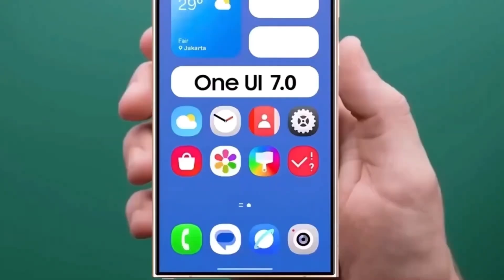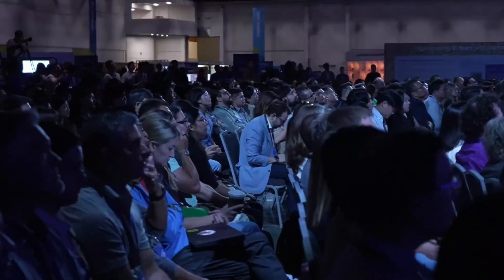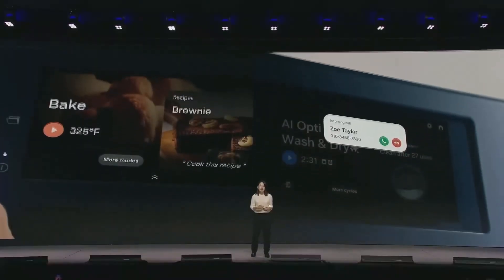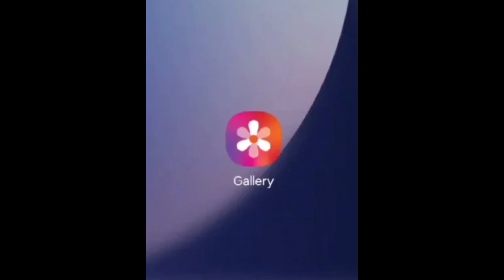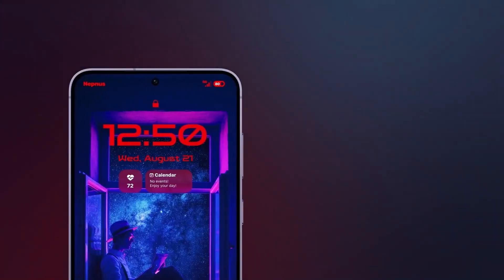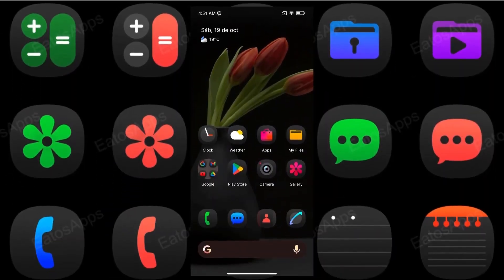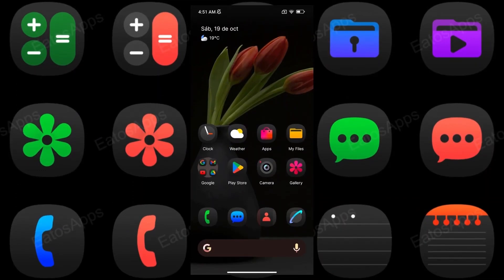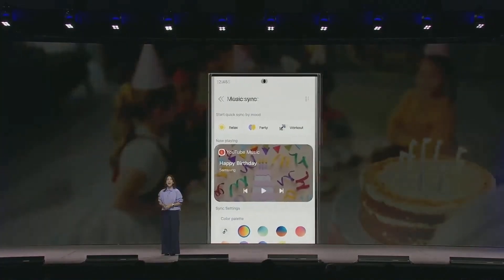Today, we're focusing on one particular change that's causing a stir: the redesigned icon for Samsung's stock gallery app. As many Galaxy users know, the gallery app is a staple, used to store and manage photos and videos. It's a familiar tool for most of us, but Samsung has decided it's time to give its icon a facelift. Almost all stock apps in One UI 7.0 are getting refreshed icons, and the gallery app icon is one of the first we've gotten a clear look at.